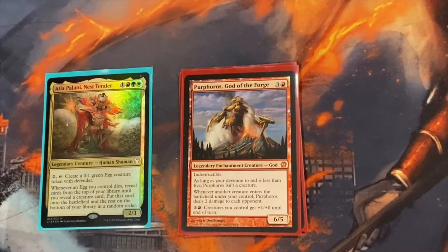Purphoros is one of our win conditions. As long as it doesn't become a creature — and even if it does, it's really not a big deal — when it's not a creature, every creature you bring out after that does two damage. So pretty much the Atla Palani effect overall is four damage: you make an egg, sacrifice the egg to bring out a creature — that's four damage every time you do that.